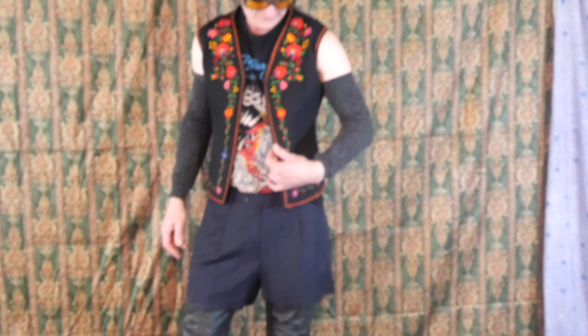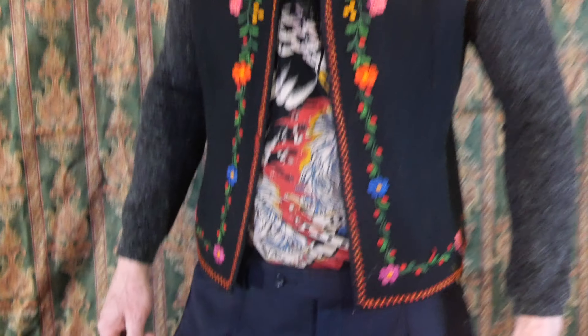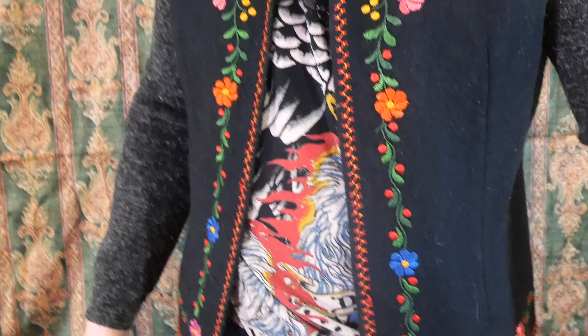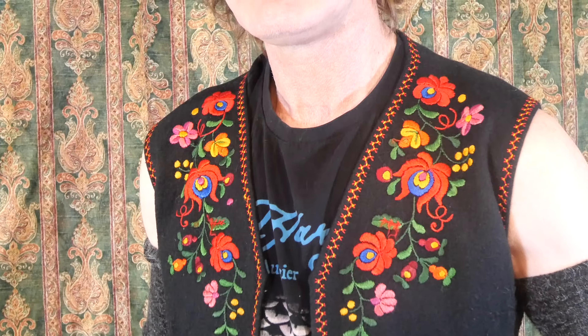And then the embroidered detail on the vest — that's a family vest. I love family pieces, especially when you're packing to go on a trip.